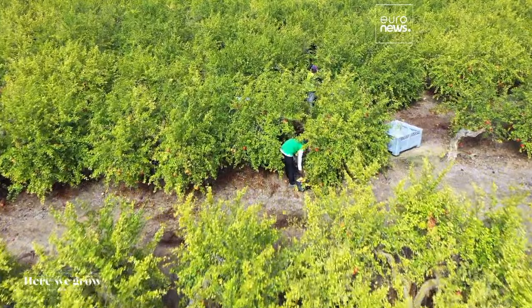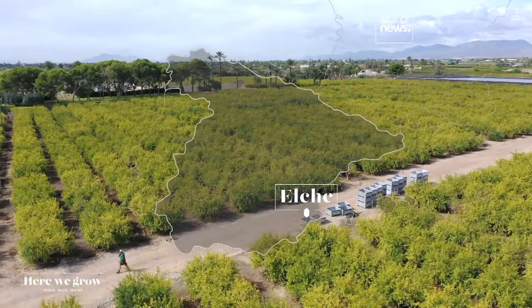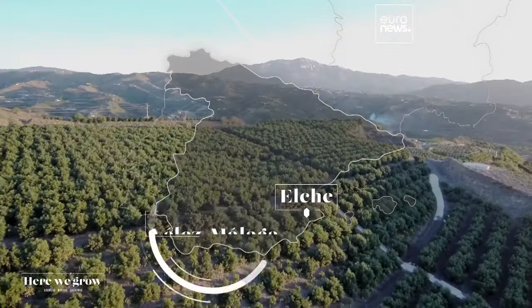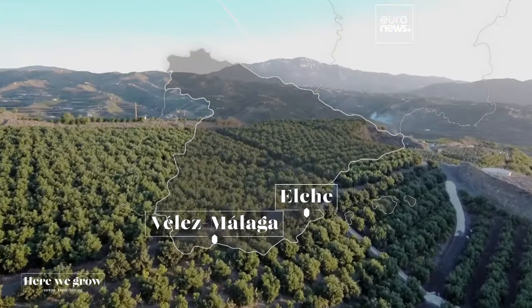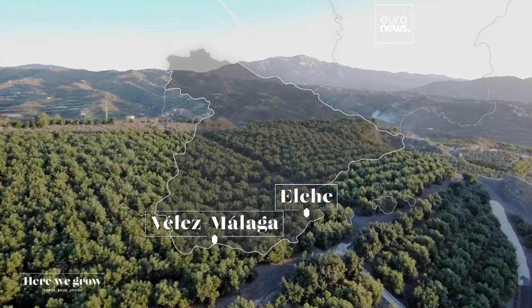Welcome to the southeast coast of Spain, a few kilometers from Alicante's Golden Beaches. Here, the incredible Mediterranean climate allows the production of fruits with excellent flavor and nutritional properties. During this trip, we'll take you from the autonomous community of Valencia to the very south of Spain in Andalusia to discover some characteristic fruits that led to an agricultural revolution in the country.